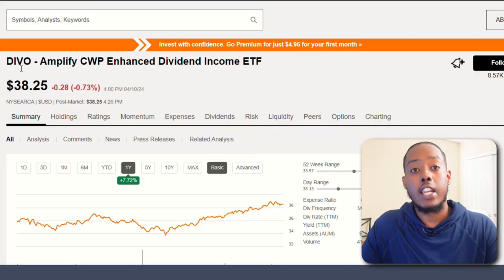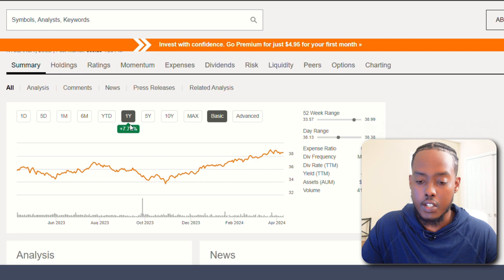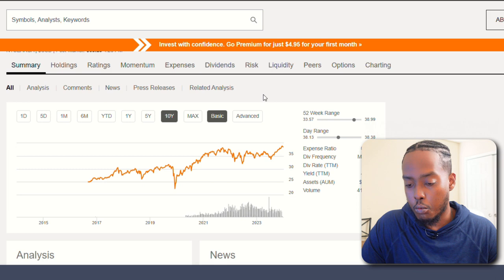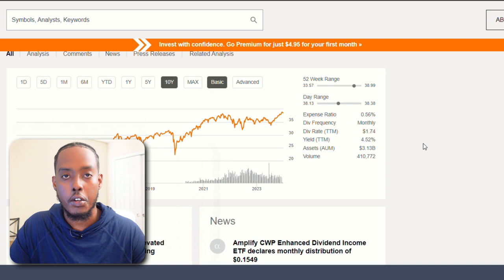Next we have DIVO, the Amplify CWP Enhanced Dividend Income ETF. This is definitely one I haven't heard of. In the past year it's grown over 7%, almost 8%. Past five years, grown 31%. Dividend rate is $1.74 per year per share with a 4.5% dividend yield — a lot healthier than the last two ETFs. It has a 0.56% expense ratio, which is lower than the last two but still pretty high.